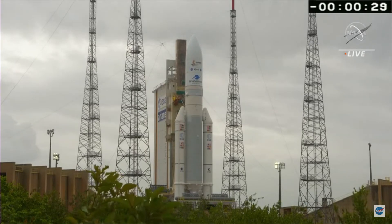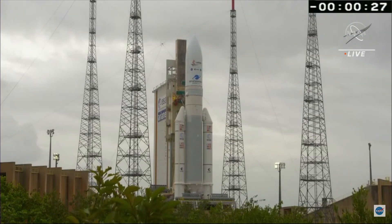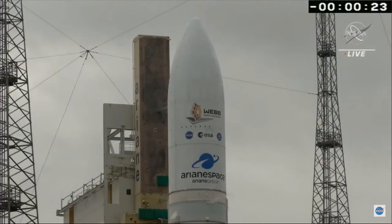T minus 30 seconds and counting. Standing by for terminal count. At two of the DDO, attention for the two counts final.